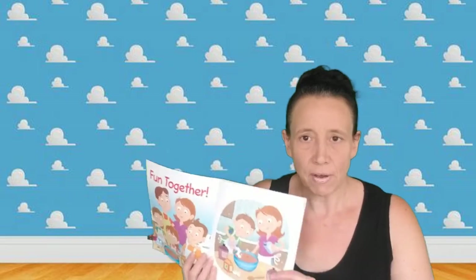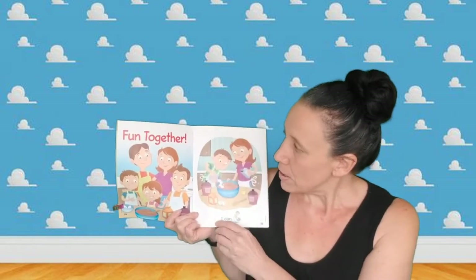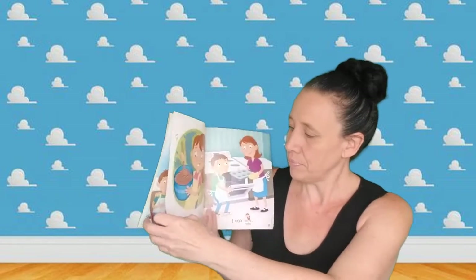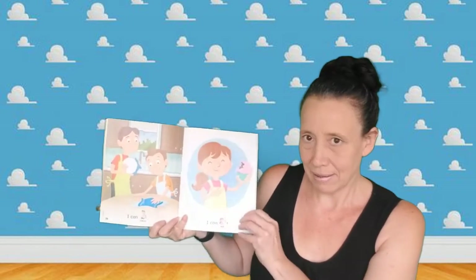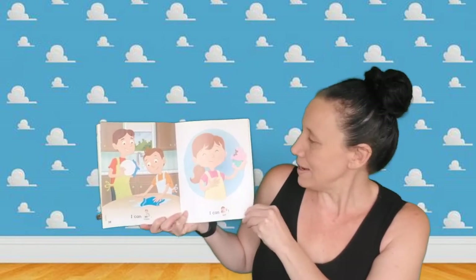Hi guys, happy Thursday. Our book today is called Fun Together. Remember we're talking about families, and I want you to listen for our word of the week. Fun together. I can pour — he's pouring some cereal. I can mix. I can bake — I wonder what they're baking. I can clean — that's always my favorite. And I can eat. They made a cupcake.